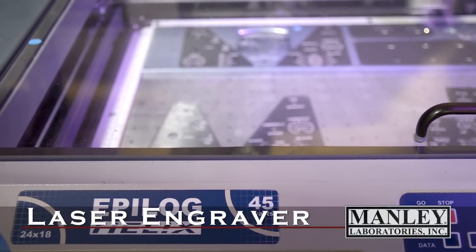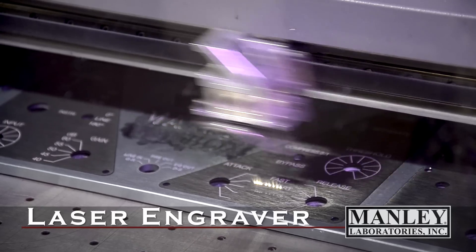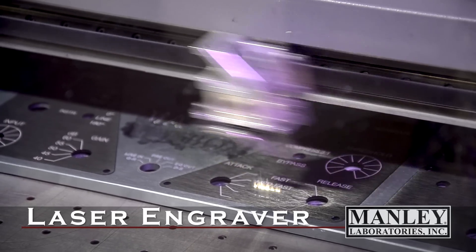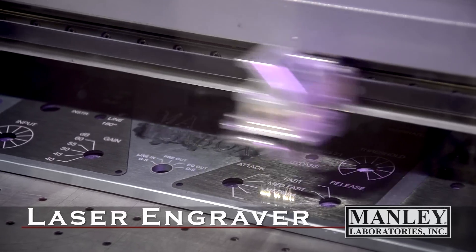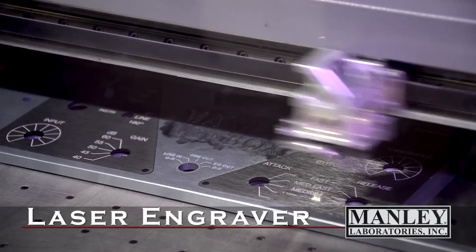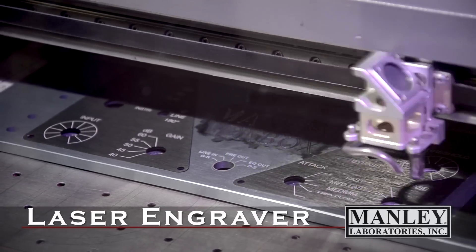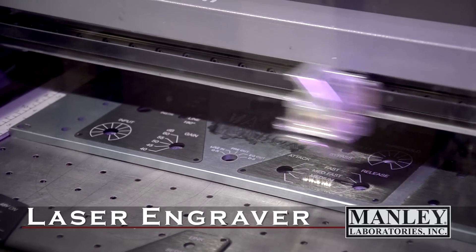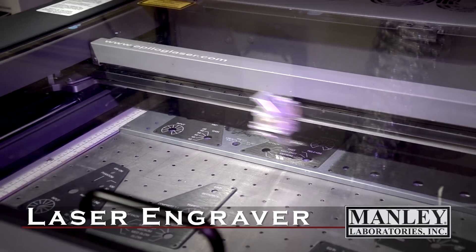A few years ago, we bought a laser engraver, which acts like a big printer. We could redo all our artwork in a modern computer and print them to the panel. Here you see the laser running, and we can do all kinds of fancier stuff with it. Really, it's burning through the anodized — it's a little bit of a different look than the mechanical engraving that cuts through the anodized. But overall, it's still really nice and crisp and very high resolution.